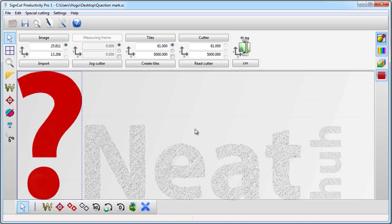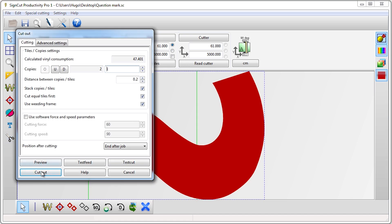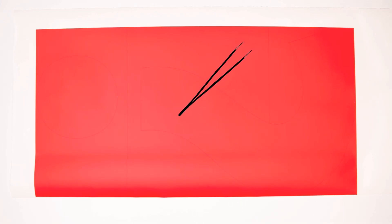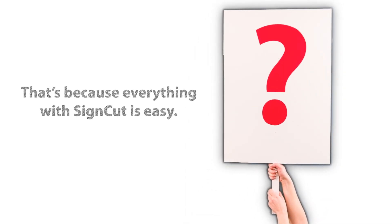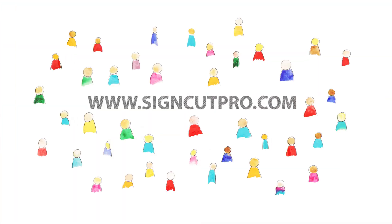Neat, huh? Together with a user-friendly interface and powerful tools, we think it's safe to say that we are the best sign-making software on the market today. It sounds simple, right? That's because everything with SignCut is easy. Join the SignCut family today and get your 7-day fully functional free trial at www.SignCutPro.com.